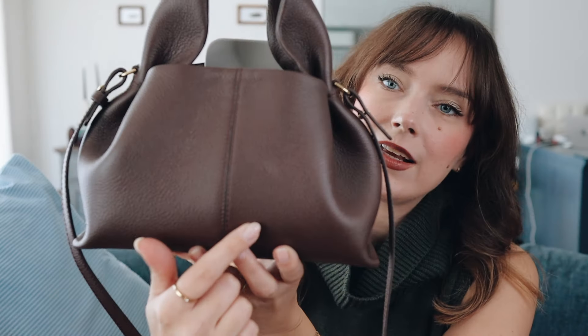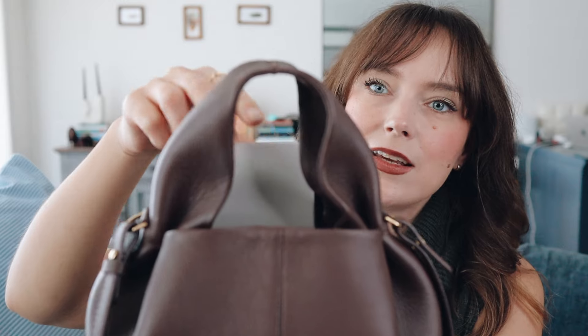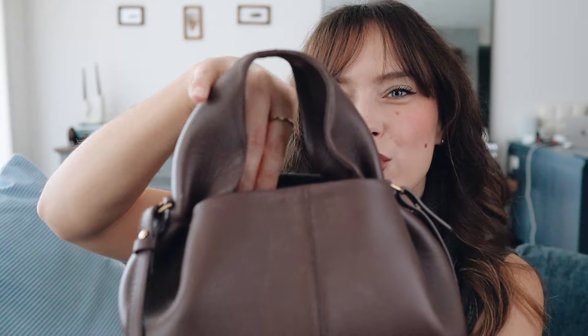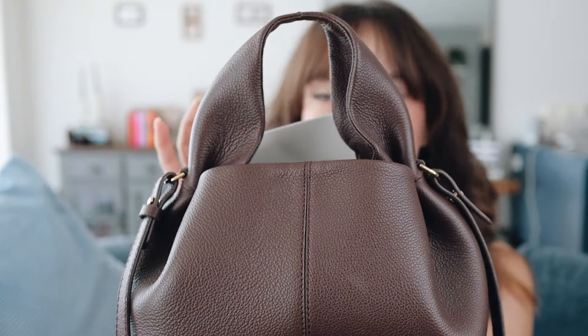Numero 10 has this big opening which makes it pretty easy to get things in and out. With Numero 9, when I have my phone, it always sticks out a little bit because the bag is not deep enough. If you live in an unsafe country, it's pretty dangerous to walk around with your phone sticking out — someone can take it out very easily. I don't use it as a daily bag; I carry it on one shoulder.